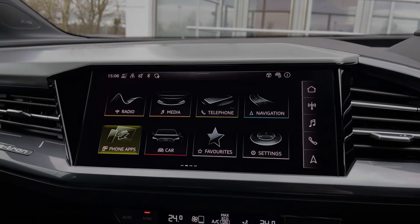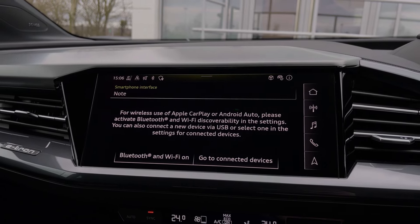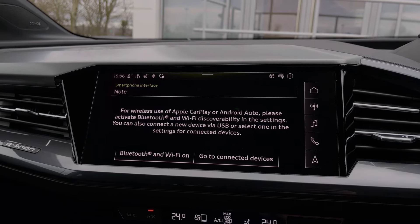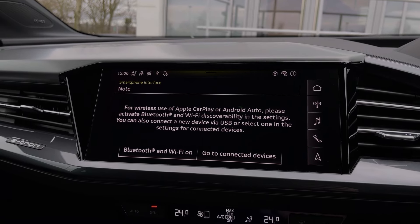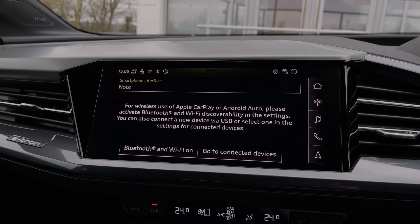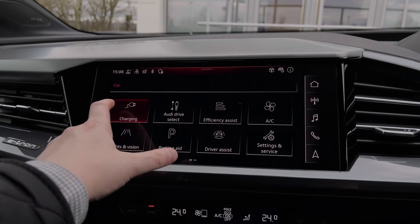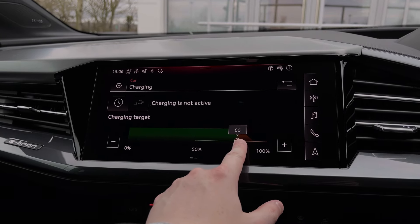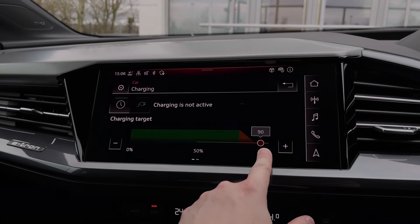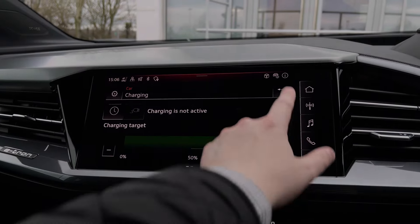Moving over to the central multimedia touchscreen, we have the car's Apple CarPlay and Android Auto feature, easily connecting your smartphone device and gaining access to a range of compatible applications, voice services and hands-free mobile phone calls. As you make your way into the vehicle's menu, we can come to the car's charging menu. We recommend for everyday charging topping up to 80% to ensure longevity of the car's battery, whilst topping up to 100% gives you the full range capabilities for any longer journeys.